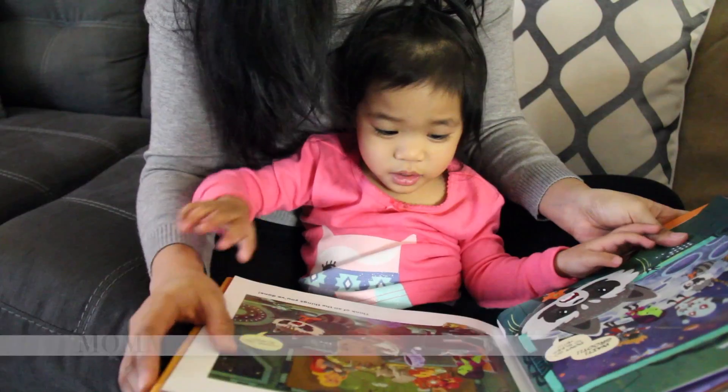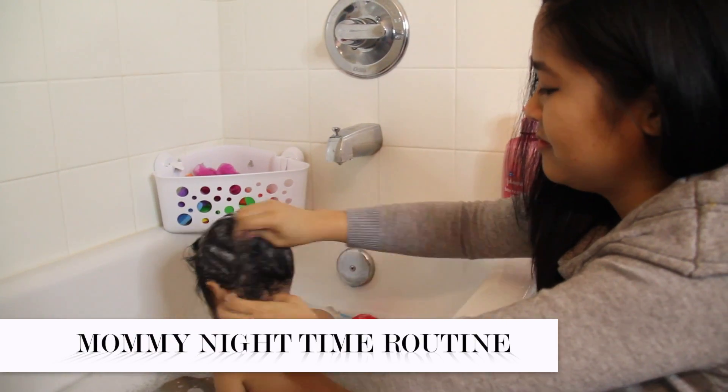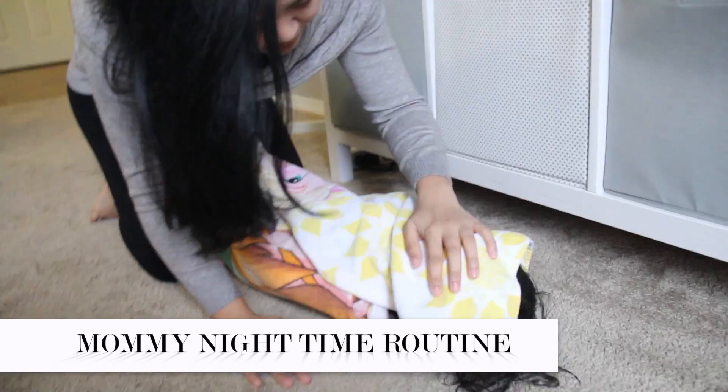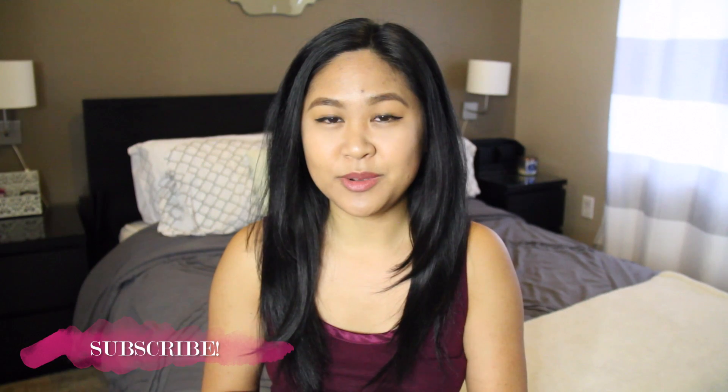Hi everyone! Welcome to my channel. My name is Nikki and today I want to share with you my mommy nighttime routine. In the evening, I like to get my daughter settled in — this includes giving her a bath, reading her her favorite book, and getting her ready for bed so I can have my time to wind down and go to bed. So today I want to share with you my routine.